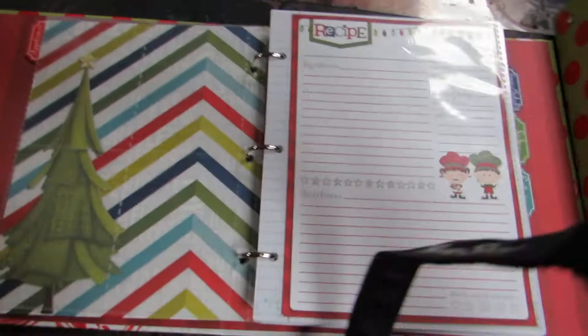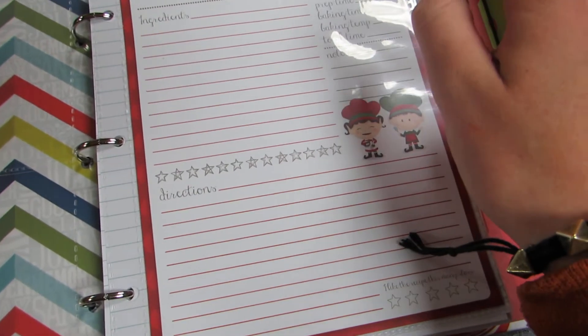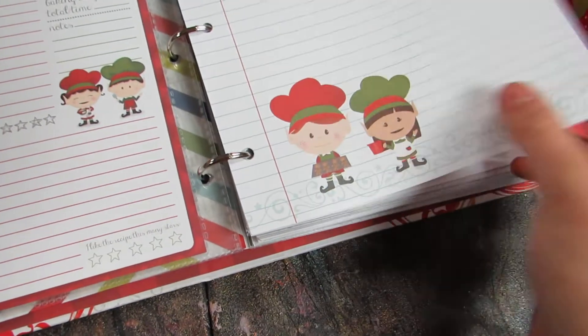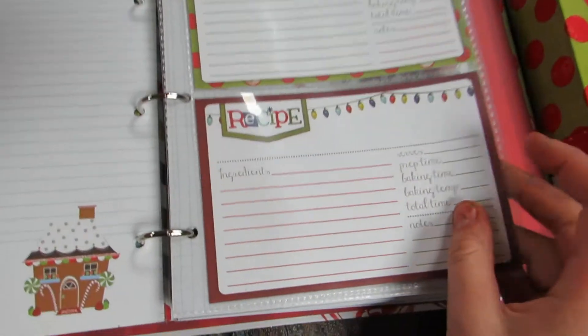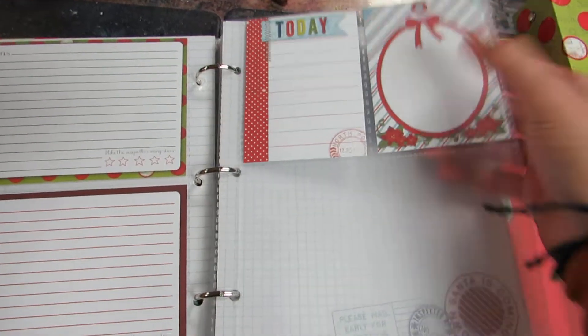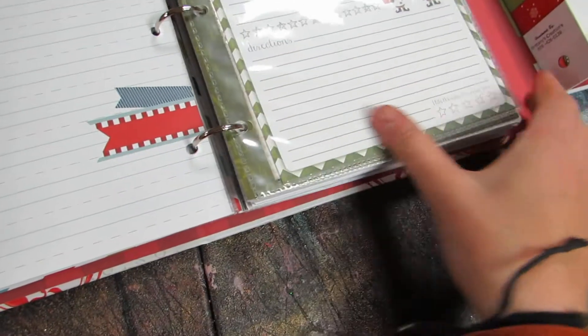And here are your recipes — the larger recipe cards have everything on one side: ingredients, serves, prep time, baking time, baking temperature, total time, notes, directions, and then you can rate it. And then you have another one on the back. Aren't these elves so cute? I added journal paper so you can write more recipes, notes, ideas, tips. The smaller recipe cards have your ingredients and all that, and then the directions are on the back, and then you rate it. You also have some journaling spots or photo mats that are double sided from the paper. More paper — that's all in appetizers.